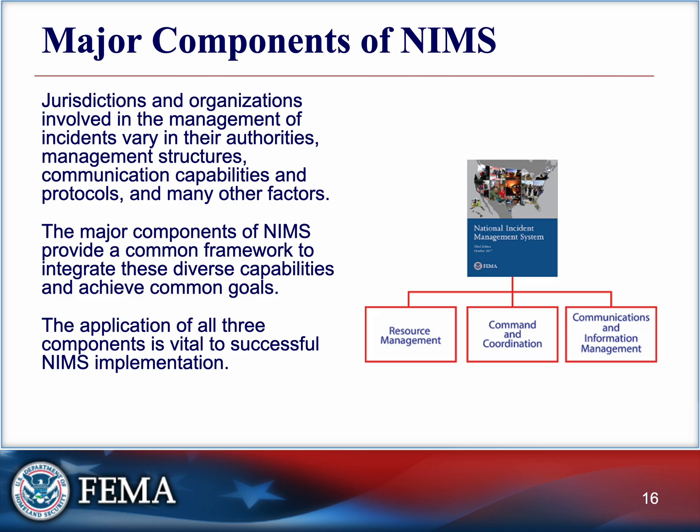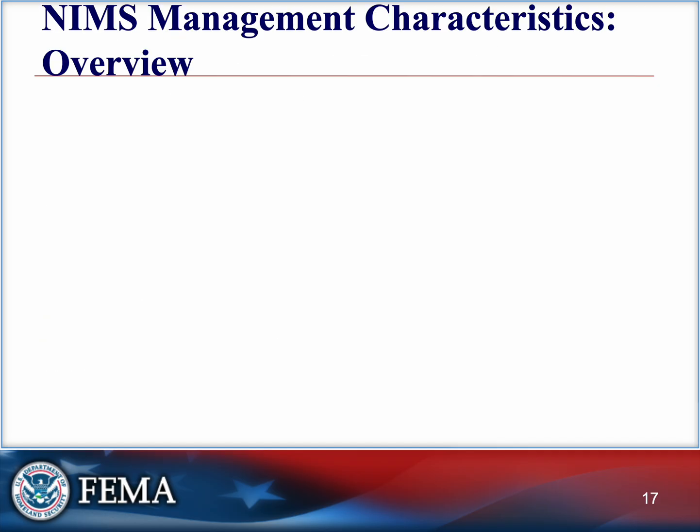These NIMS principles will come up throughout this course and you'll see how they affect your day-to-day decision making in the field, especially for prolonged responses like ongoing large-scale wildfires, hurricanes, or tornadoes. We'll publish a NIMS management characteristics overview below as a study guide — click on it and take a look. It'll be super helpful as a refresher right before you take the exam, and something good to have in your back pocket.